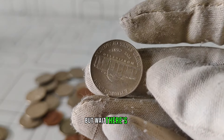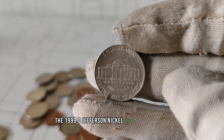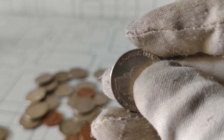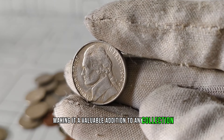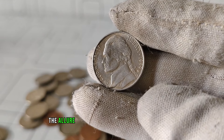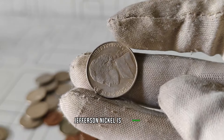But wait, there's more. Beyond its rarity, the 1999 D Jefferson nickel has another trick up its sleeve: value appreciation. Over the years, this coin has consistently increased in worth, making it a valuable addition to any collection. Whether you're a seasoned collector or a novice enthusiast, the allure of uncovering treasures like the 1999 D Jefferson nickel is undeniable.